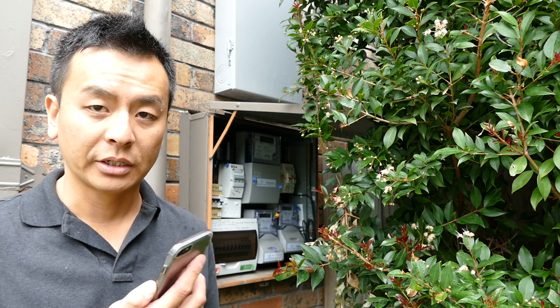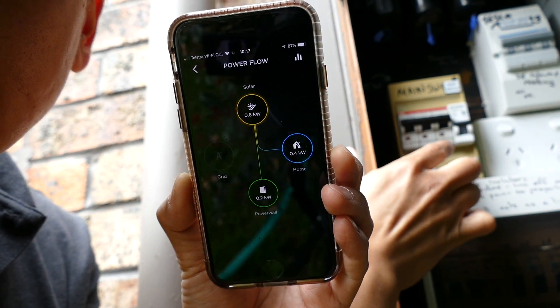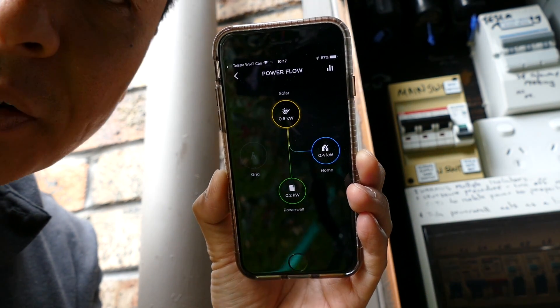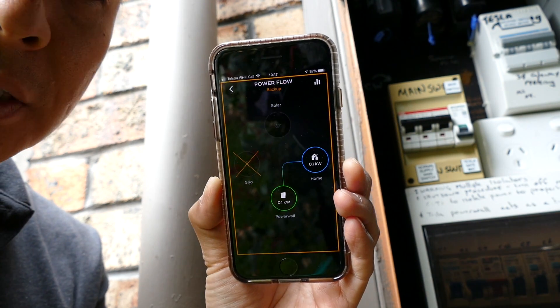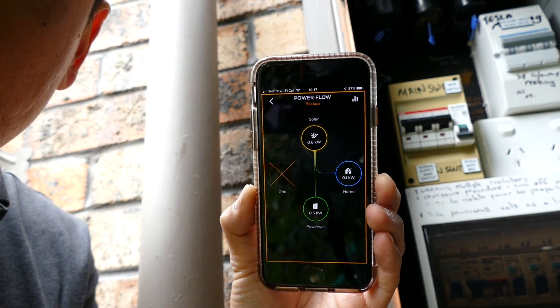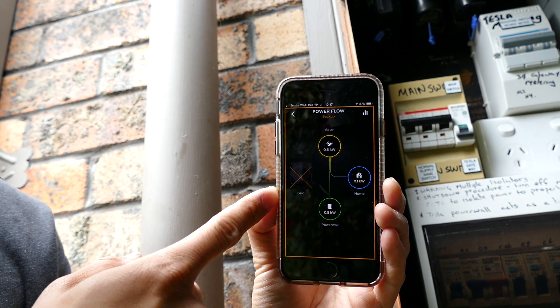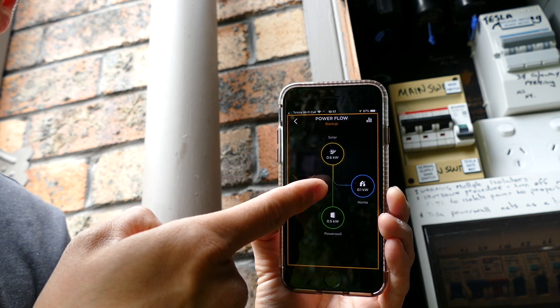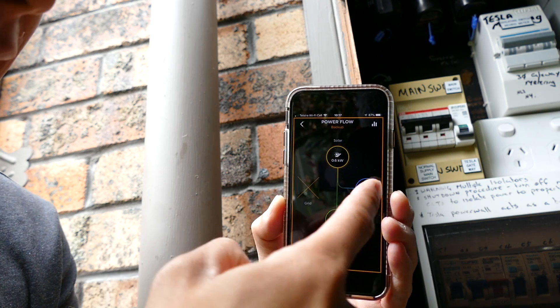Alright, so we're going to do a grid failure test today, and I'm going to have this running the whole time. That's the main switch there, and I'm going to flick it off, and we're going to see what happens. Okay, off. So now we have to wait 45 seconds. That was quick — not even 10 seconds. So you can see the grid's got a big cross, and interestingly the solar is still coming. It's still charging the Powerwall 2, and it's powering the house.